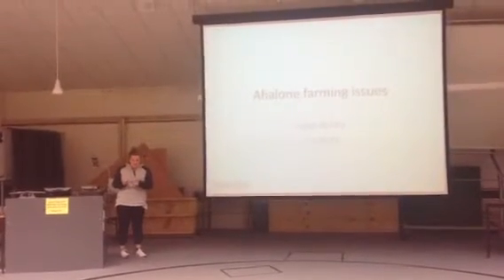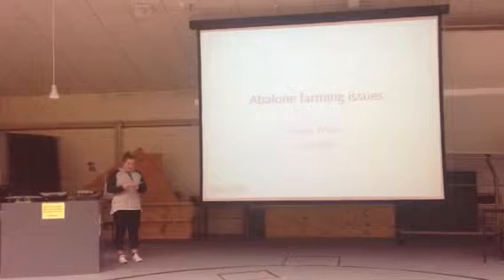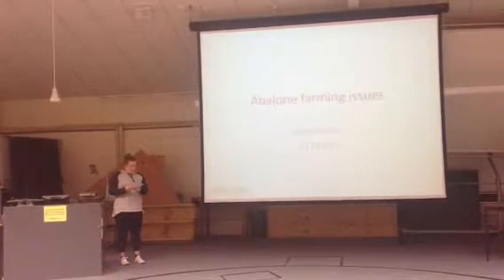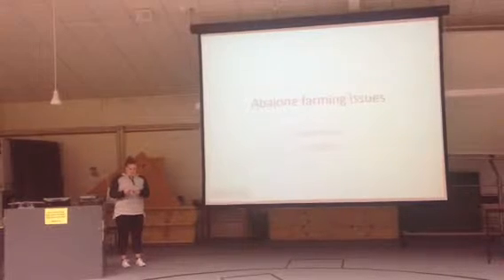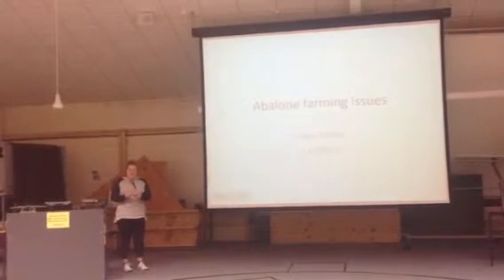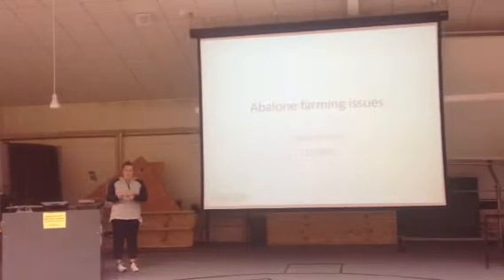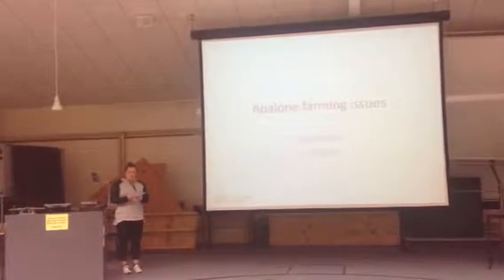This word is Latin and means sea ear. In New Zealand, we mainly farm blackfoot pāua. Blackfoot pāua is the most common species found in New Zealand. They are often found in large cluster-like structures on rocks or in semi-shallow waters. This makes for easy breeding.